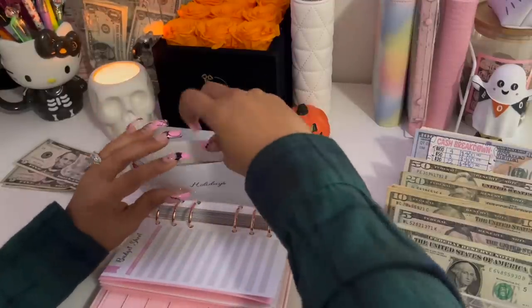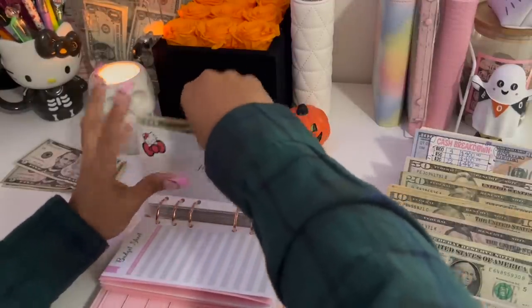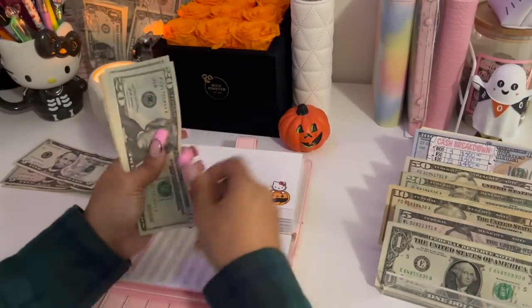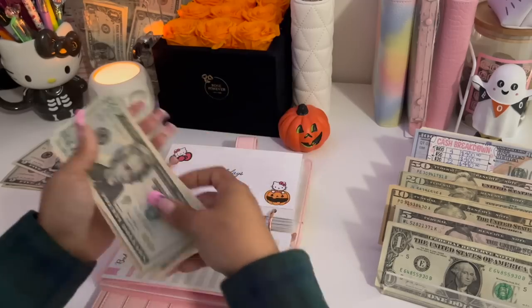Holidays is getting $10, bringing it to $80.